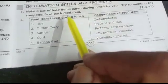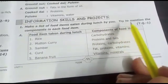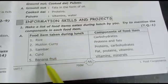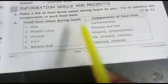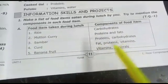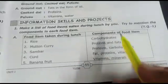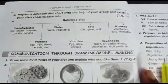Information skills and projects: make a list of food items eaten during lunch and mention the components in each food item. For example, rice gives carbohydrates; sambar gives proteins and carbohydrates; curd gives fat and proteins; banana gives vitamins and minerals.